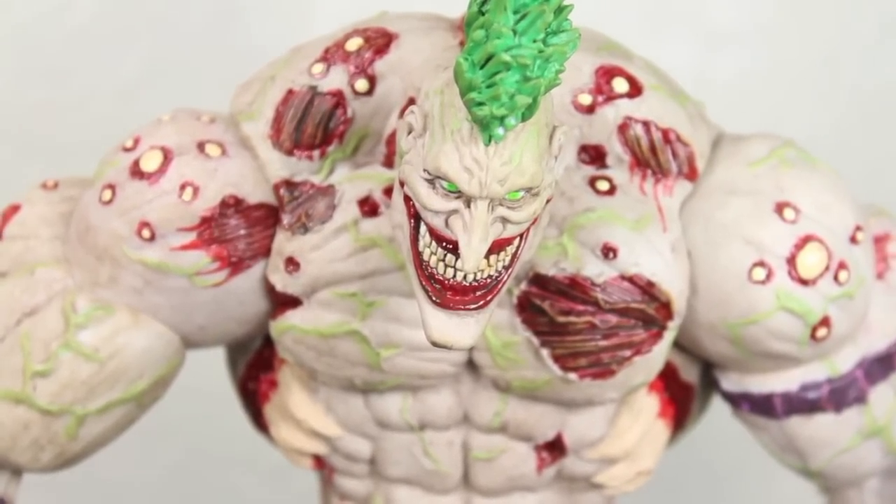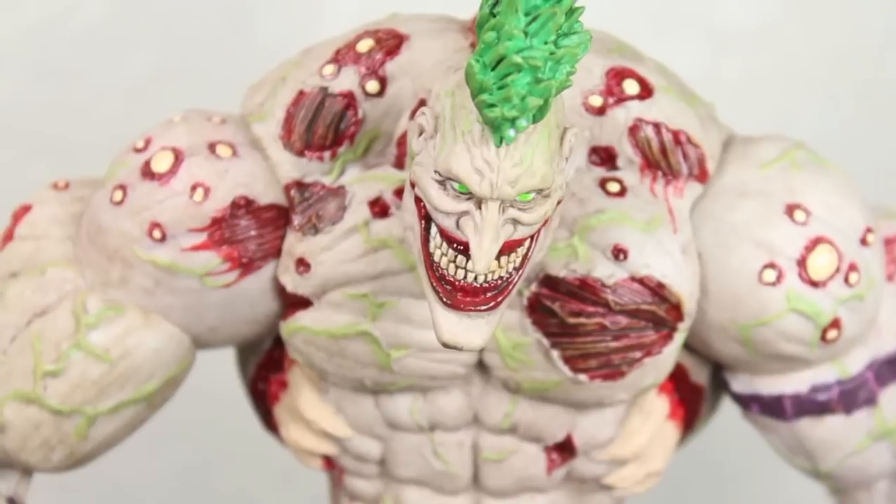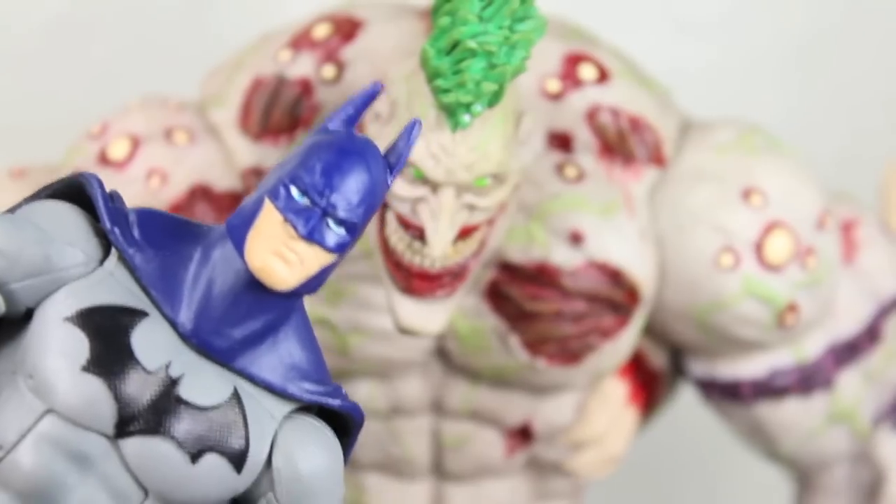Yeah, I have a question. Why so serious, Batman? Kids, don't do drugs.